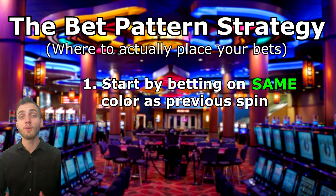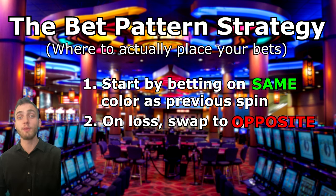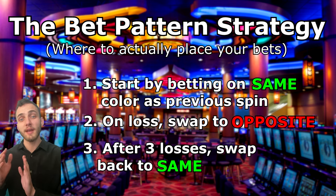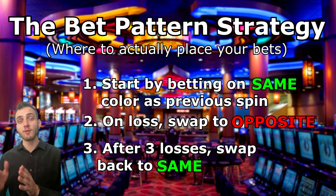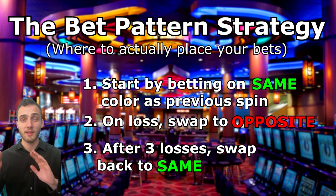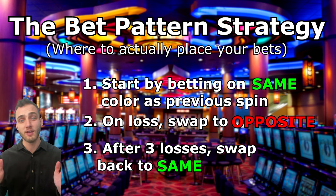When it does lose, we swap our bet from same to betting opposite — so if black came up, we would bet the opposite, which would be red. If we manage to win while betting on the opposites, we continue betting opposites until we get a loss. If we lose, we stay betting opposites for a total of three losses. After three losses betting opposite colors, we switch back to betting on the same colors until we get another loss, then swap back to opposite. We just keep alternating between these two modes for the entire duration of play.